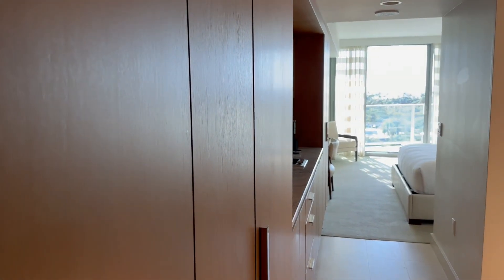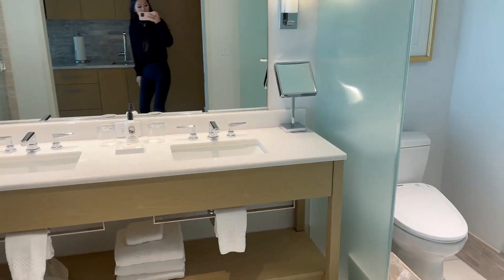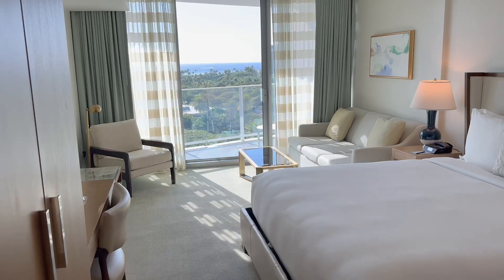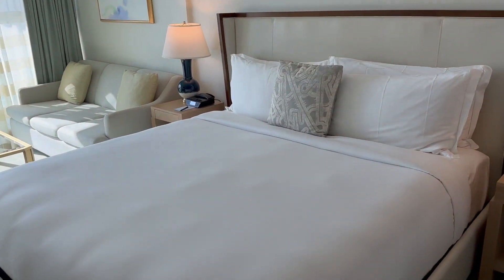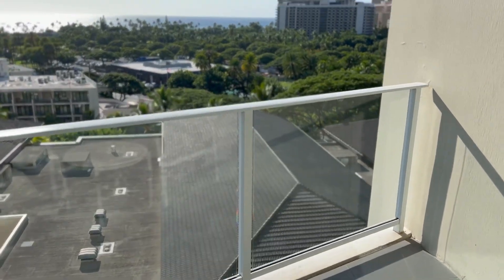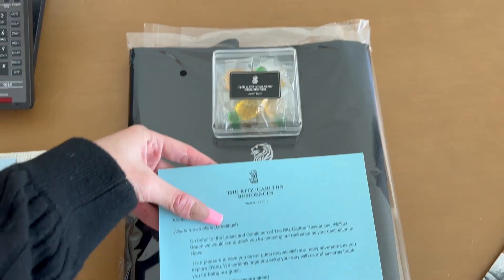I don't quite remember what this room was — it might have been the most basic room type, but it's actually really nice. Everything looks and feels super clean and well kept together. The service here is also 10 out of 10. The only drawback is that it's not next to the beach and it's a bit tucked away in Waikiki, but I didn't really mind it since I'm not a big beach person anyway.